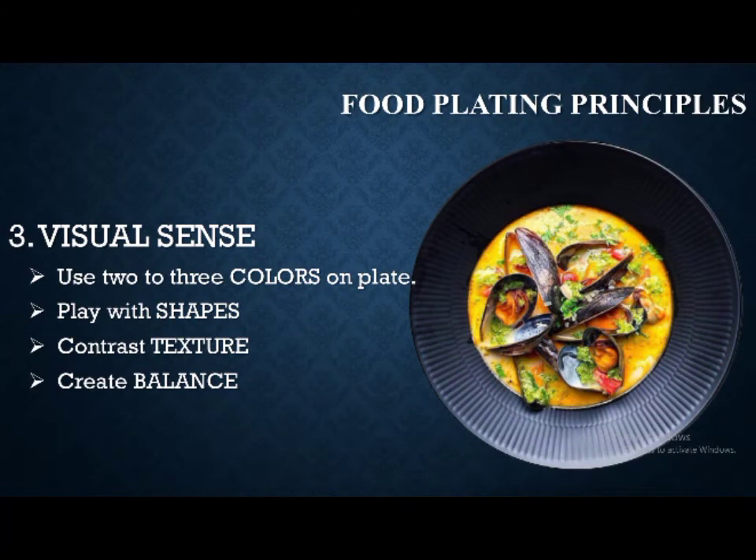The next principle is visual sense. Visual sense refers to the size, shape, color, and texture of your dish, all balanced on the plate. Your food is the art and your plate is the frame. Always make sure that you place your food at the center of your plate and that it tells a story.